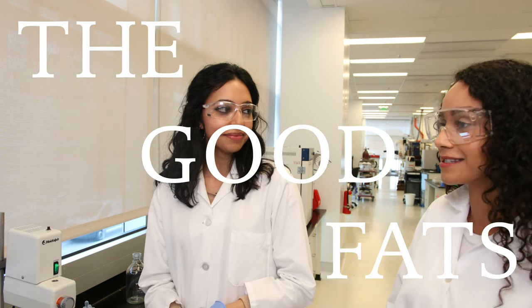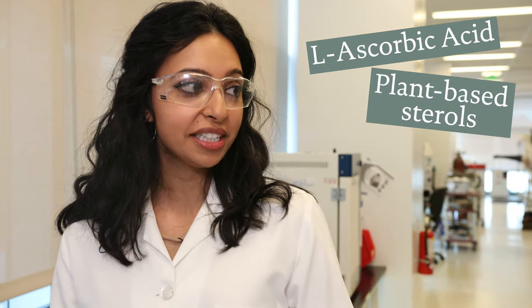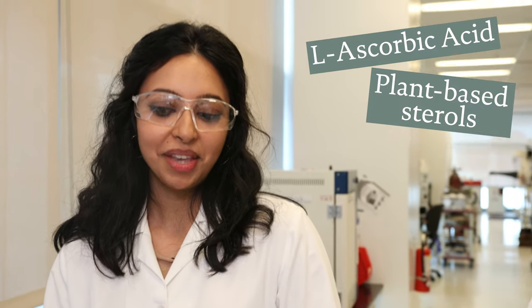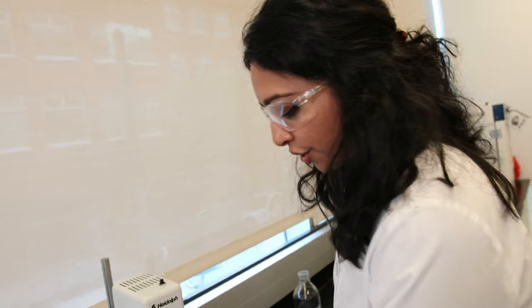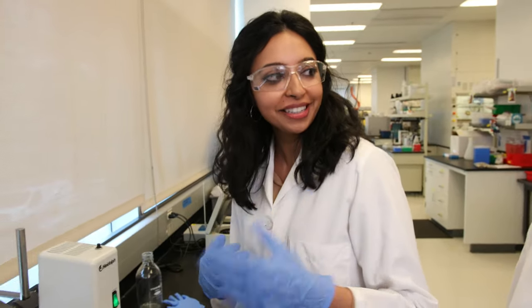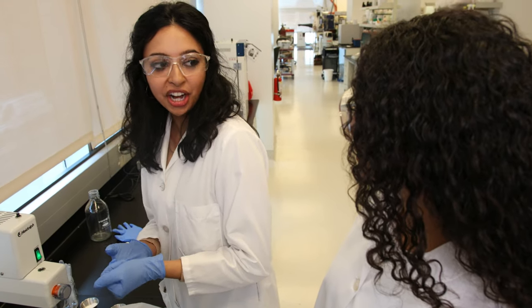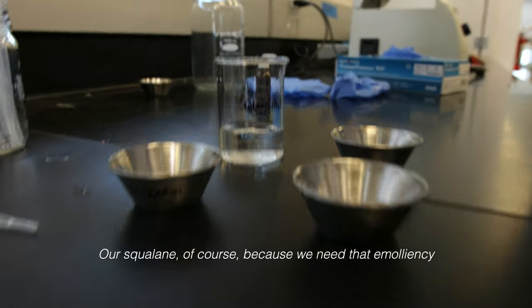Could you tell me a little more about the good fats? Of course. We have triglycerides going in, and these plant-based sterols — we didn't want to use cholesterol, so we use something that comes out of acai that works very similarly. Then we have ceramide for restructuring and replenishment, hyaluronic acid, and of course our squalane, because we need that emolliency — that's what gives you breathable moisture.